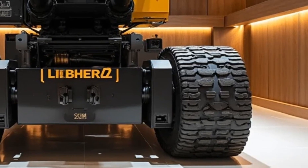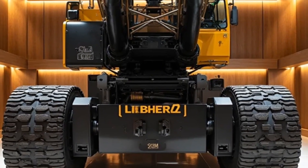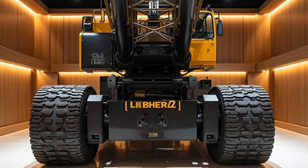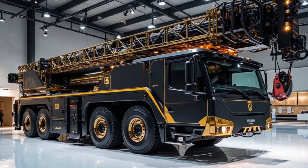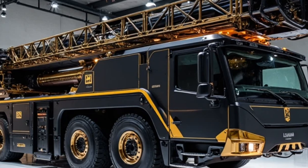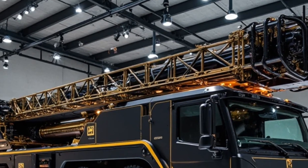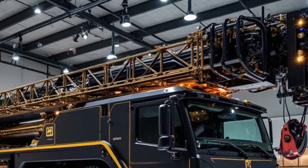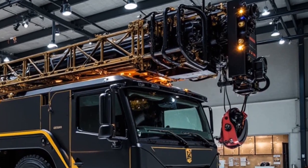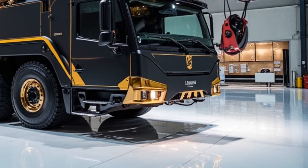Interior: operator-focused. Step inside the operator's cabin, and you'll find a space designed for clarity and control. The ergonomic seat, 360-degree visibility, and dual touchscreen control panels make operations smooth and intuitive. New digital assist systems display live load data, wind speeds, and stress monitoring. Climate control and noise insulation mean long shifts are more comfortable and more productive.